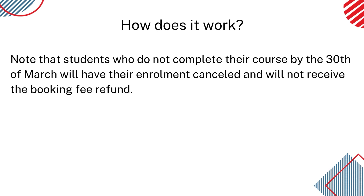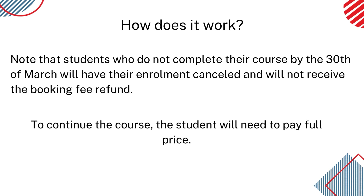To continue the course, students who don't complete by the 30th of March 2023 will need to pay the full price for the course.